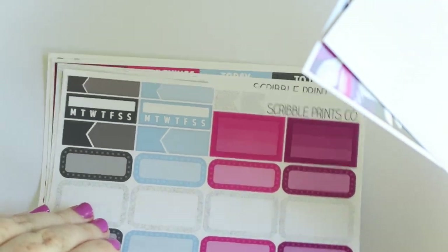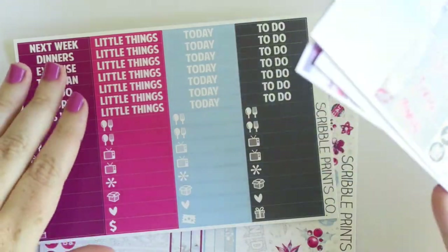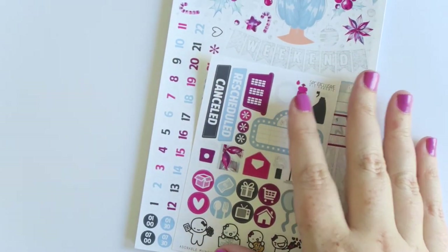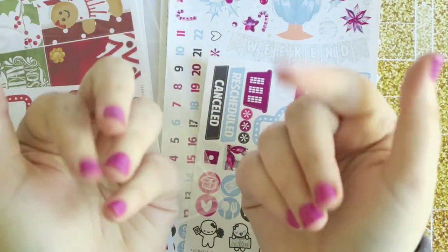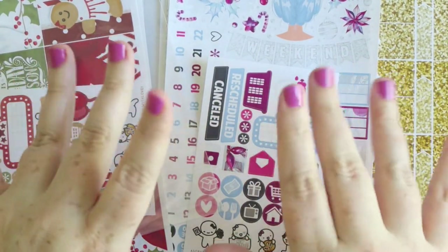I am officially not buying any more Christmas kits because I'm full - too many kits already! That was the end of the haul. I hope you guys enjoyed it - please thumbs up if you did, comment below, or subscribe if you haven't already. I'll see you guys next time, bye!